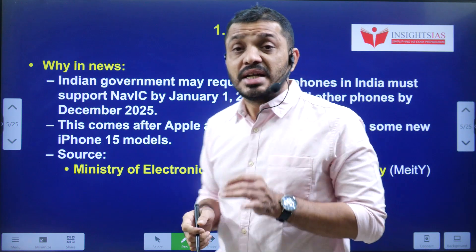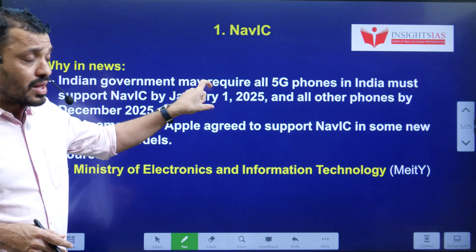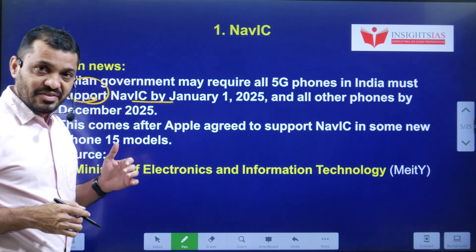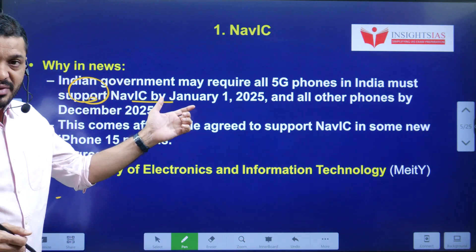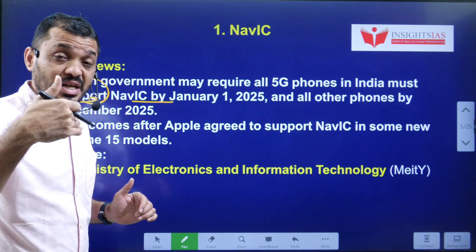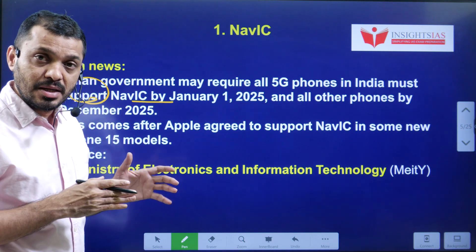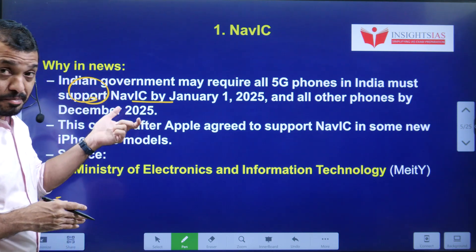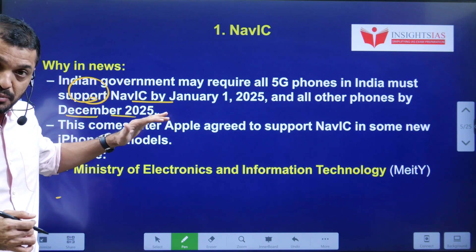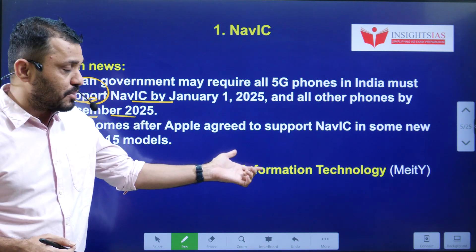Why in the news: recently, the Indian government announced that all 5G mobile phones must support the NAVIC system by January 1st, 2025. Other mobiles not supporting 5G should also be made compatible with NAVIC by December 2025. These deadlines were imposed by the Ministry of Electronics and Information Technology.